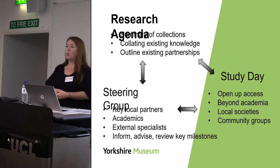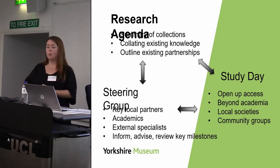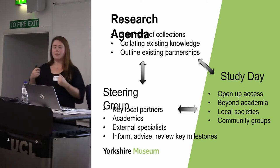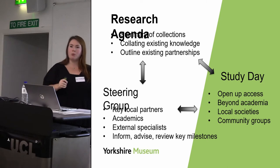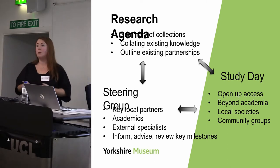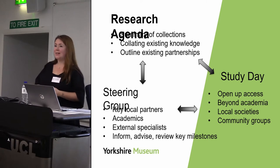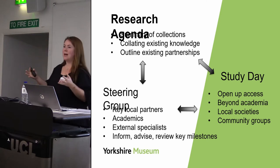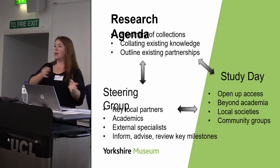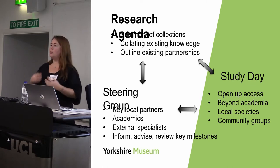We had a steering group of key local partners and academics — city archaeologists, people from the most prevalent units carrying out work in our region, and subject specialists in Roman archaeology — whose role was to inform, advise and review key milestones throughout the project. The steering group wasn't as successful as we think it could have been, which I'll unpick later. We also hosted study days — one at the outset and one closer to the end — to share ideas and findings beyond academia and encourage people to contribute to the discussion.